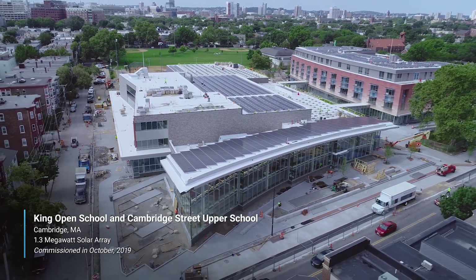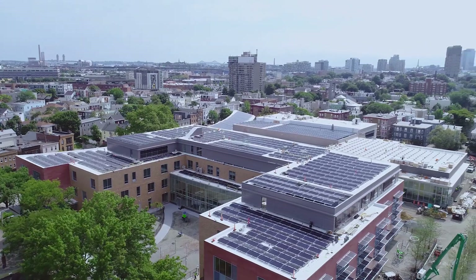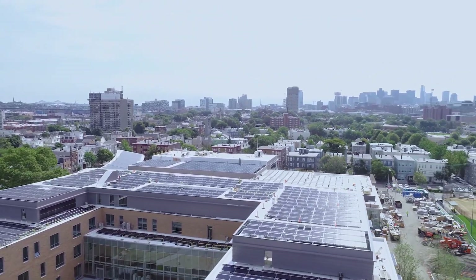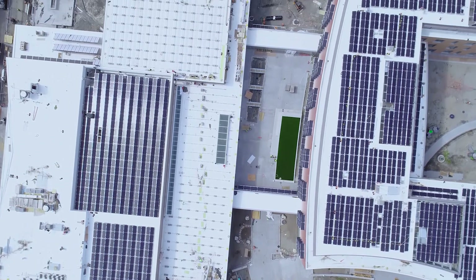It's all of our responsibility to be developing answers to the problems and challenges of climate change. It's important that smaller municipal governments are also taking the lead in addressing issues of climate change, and that's what we're doing by making these schools as close to net zero as possible.